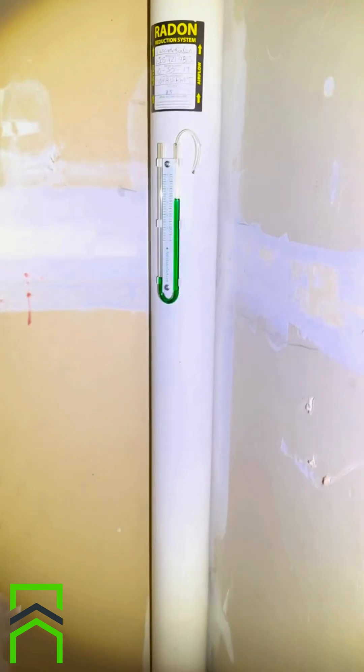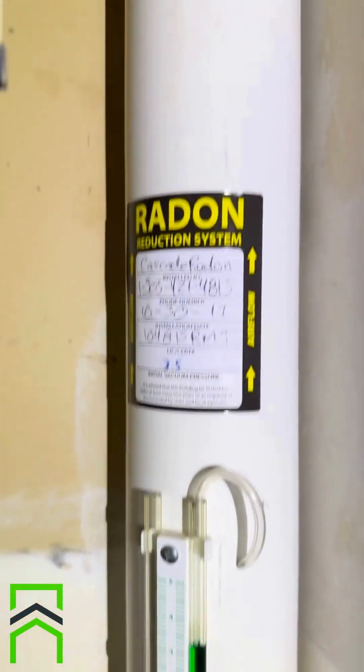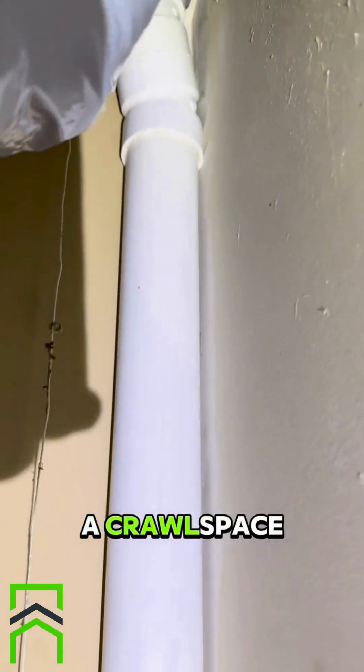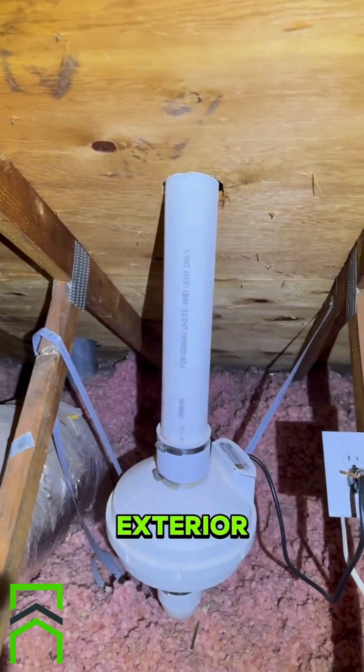Different house, different colored pipe, same idea though. This house had a crawl space, and they located the fan in the attic instead of on the exterior.